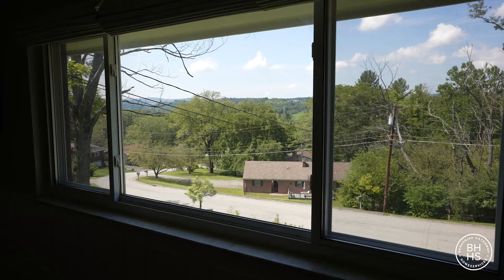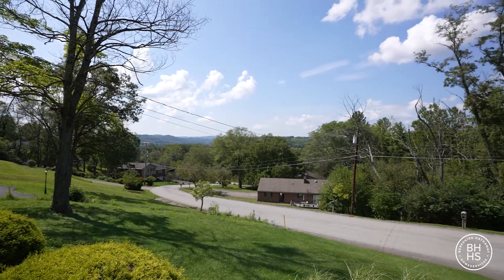Notice how bright and airy this home is — bright white moldings, woodwork, natural hardwood floors, and look at this picture window. You can definitely see a view of the mountains.